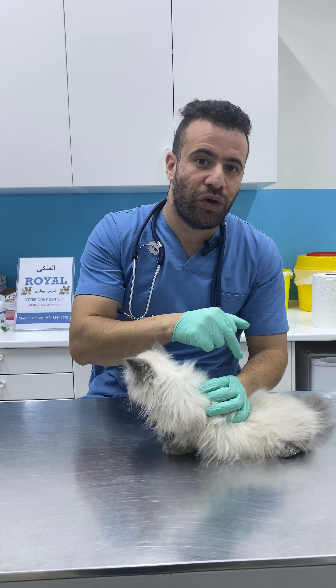Today we have this cute Smokey. This is his second day of treatment. He has diarrhea with blood and he vomits. So many owners ask: why does my cat have bloody diarrhea and vomit from time to time?